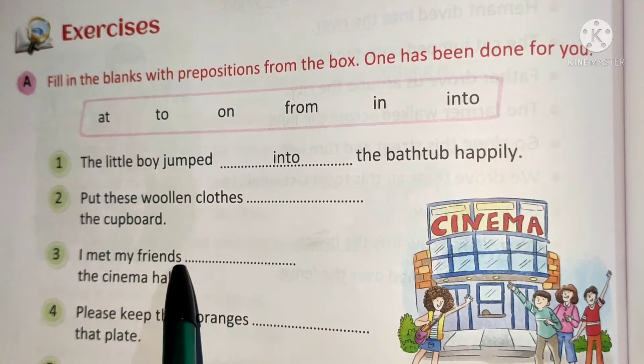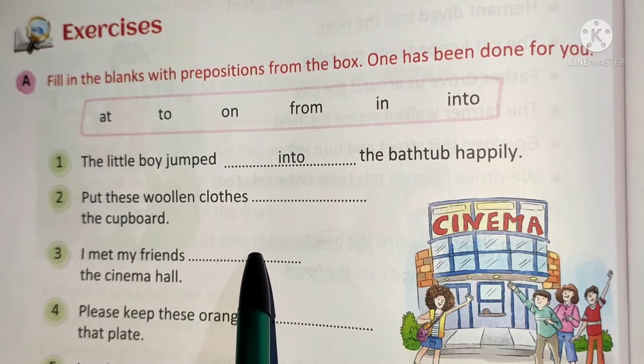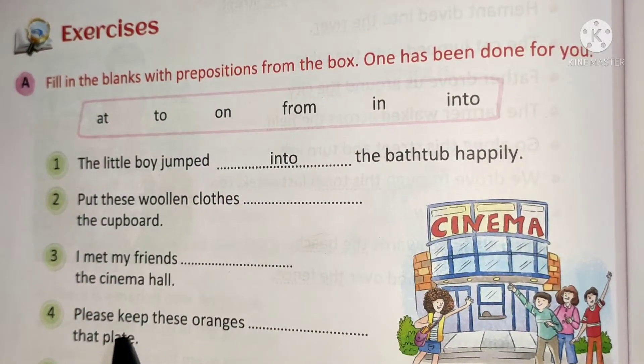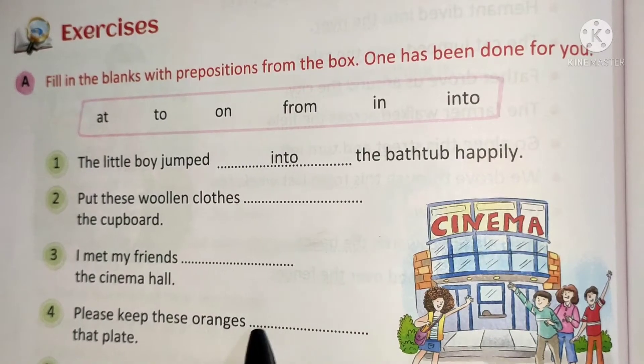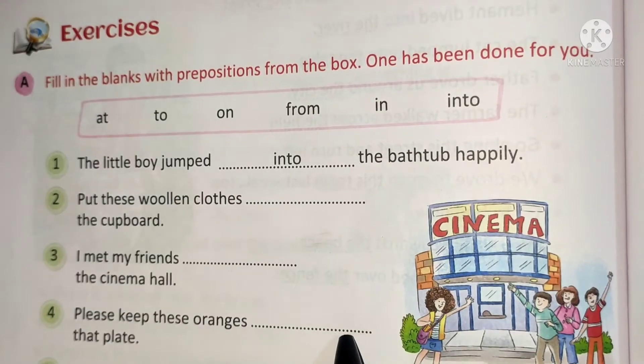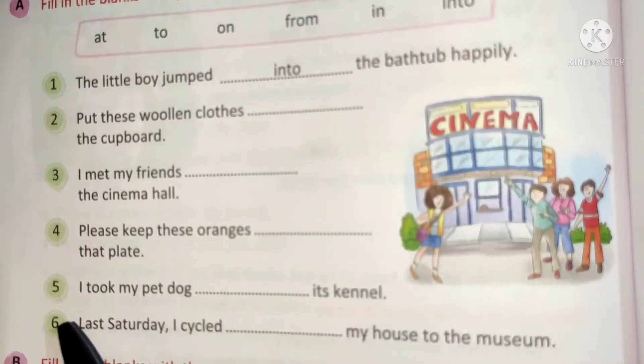Number 3: I met my friend at the cinema hall. The answer is 'at' — underline it. Number 4: Please keep these oranges on that plate. The answer is 'on'.